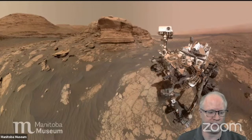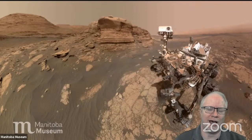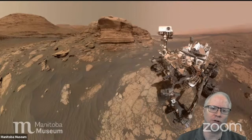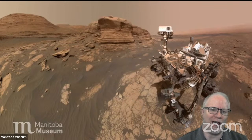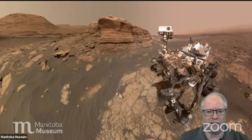Here we have the Curiosity rover. It became famous for taking selfies of itself. It's got an arm that sticks out at the bottom, and that arm can go up and point back at itself, take some pictures, and go all the way around. They can also take pictures from the rectangular box on top and edit out the presence of the arm, so it looks like something else took the picture. Through clever images, it looks like it's sort of all by itself.